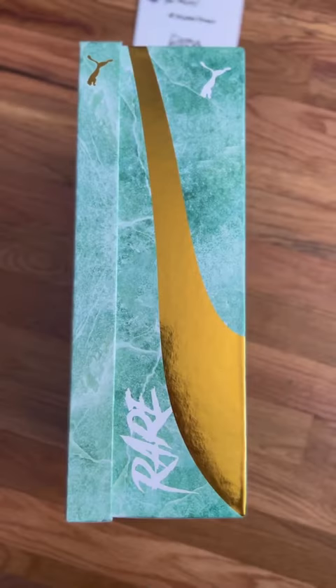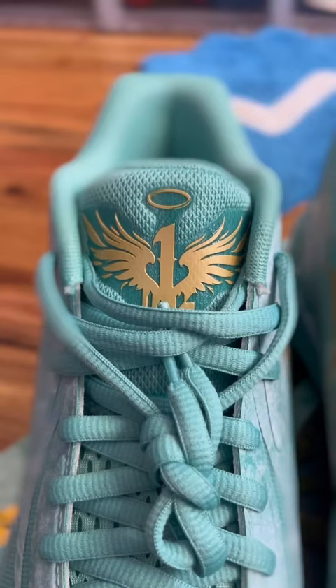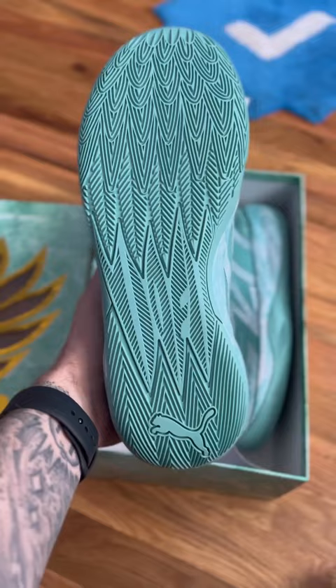The MB02 Jades are in from Puma Hoops. Check out the box. Thank you for the note, Puma. These things are absolutely beautiful, man. They have LaMelo Ball branding all throughout the shoe. They even feature the Nitro technology from Puma.